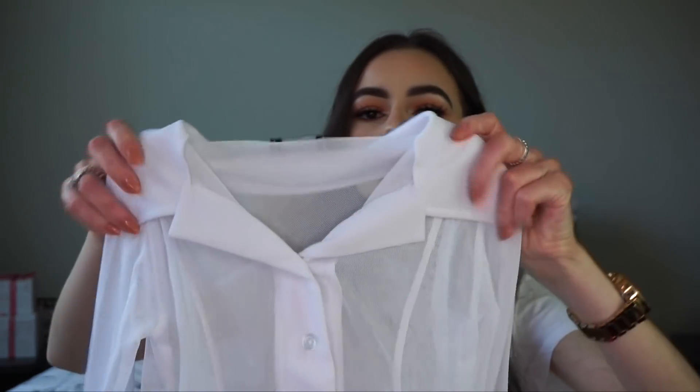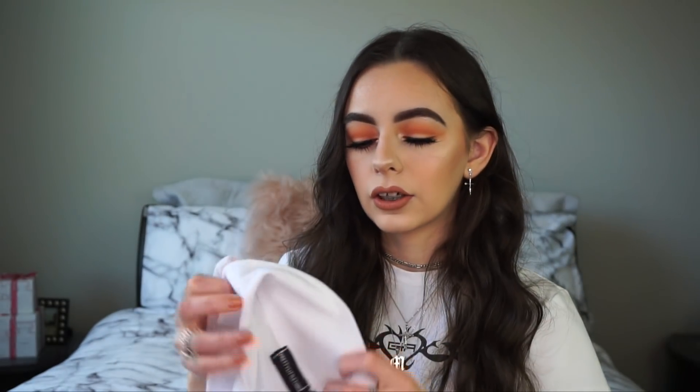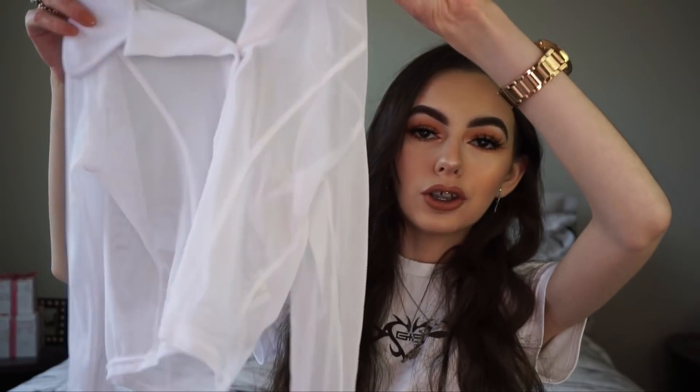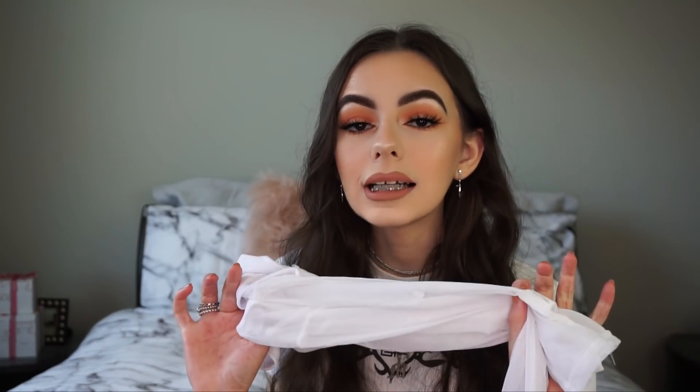I'm obsessed with this as well - it's just this white mesh sheer shirt. You can wear a cute bralette under it and tie it up at the front. I was actually thinking you could layer it over something and have it tied at the front too. It looks so nice with distressed denim jeans - I love the combination of denim and white, I just think that color combo is perfection.